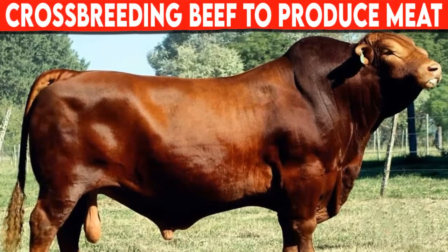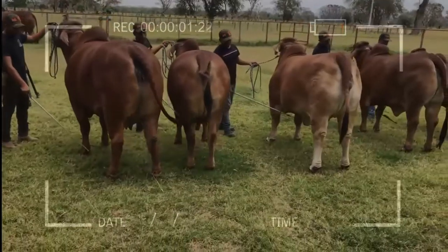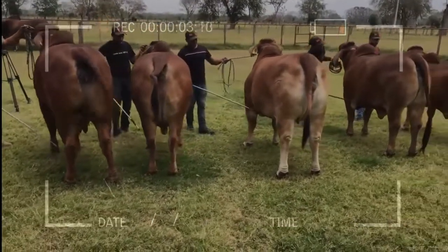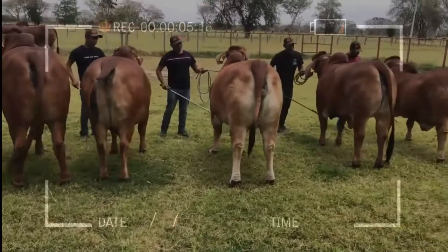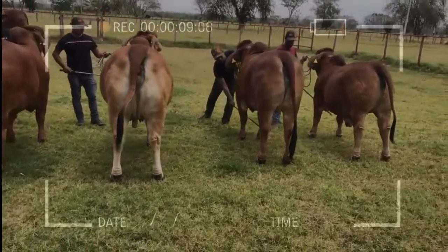Crossbreeding beef to produce meat in the low tropics. Expert livestock producers do not hesitate to express that the cross between Brahman and Angus has positioned itself as the ideal cross for meat production in low tropical climates.